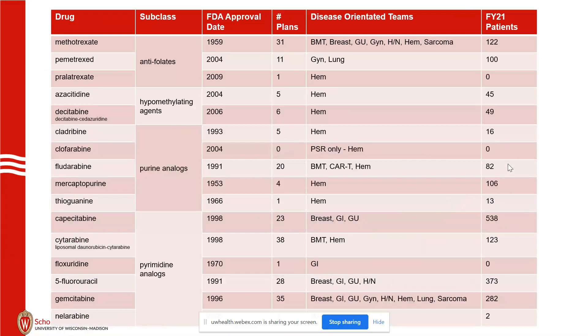There are 16 drugs in this class, and this talk will be relatively heavy on tables. A lot of these have a fair amount of similarities, and thus the table format. We have FDA approvals from 1953 onward, even the mid-2000s — 2009 for pemetrexate — with methotrexate approved in 1959.